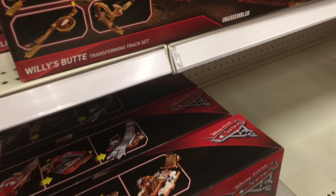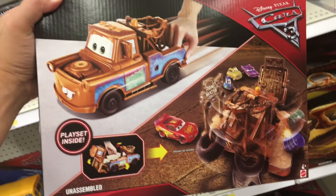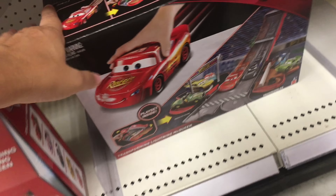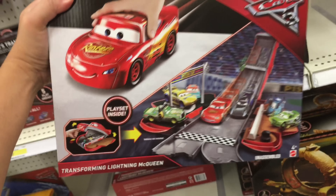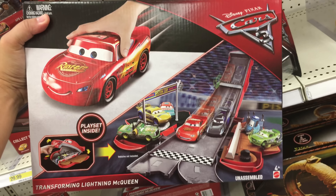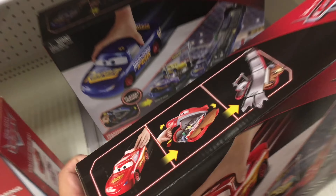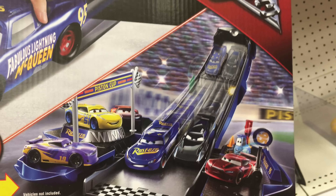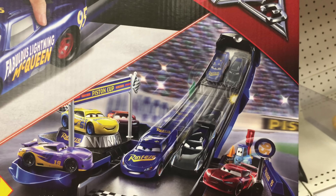They have the Transforming Mater playset, they have this one, and they have a Transforming Lightning McQueen. We don't have this one, but we have something very similar - we have the Transforming Fabulous Lightning McQueen playset. And it looks like it comes with the vehicle, but it does not come with the Fabulous Lightning McQueen.